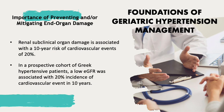Finally, renal subclinical organ damage is associated with a 10-year risk of cardiovascular events of 20%. In a prospective cohort of Greek hypertensive patients, a low estimated glomerular filtration rate was associated with a 20% incidence of cardiovascular events in 10 years.